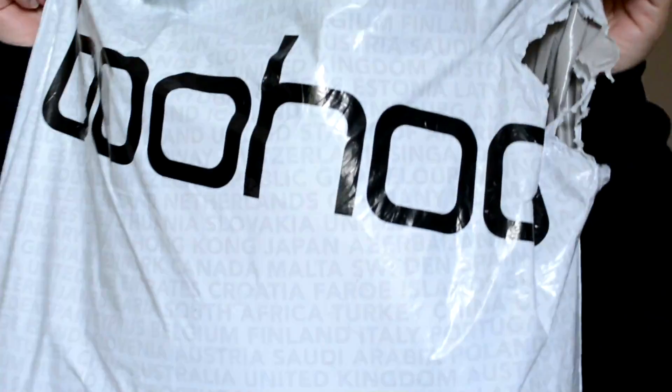Hey, it's Tay, aka Frizzwith, and today I have for you guys a little try-on haul, particularly with the company Boohoo.